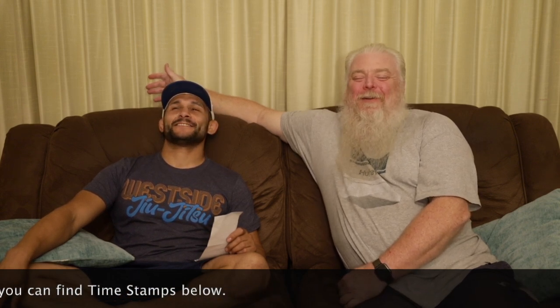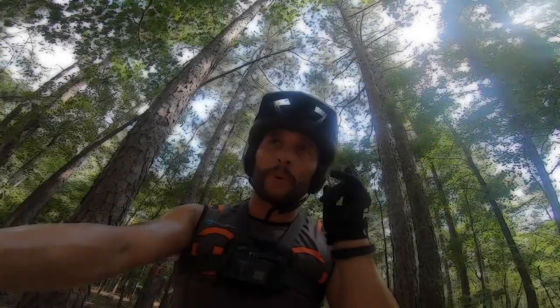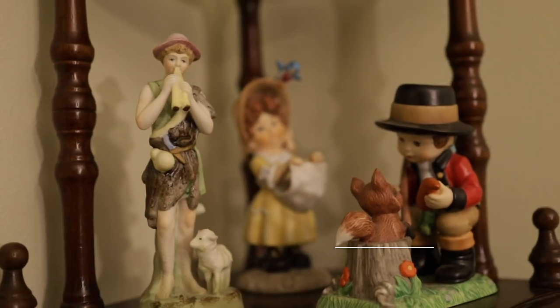Welcome to another special Wolf Tick videos episode. We're at grandma's house. Grandma, can you make me a cup of coffee? Wolf Tick Nation, thank you guys for tuning in.